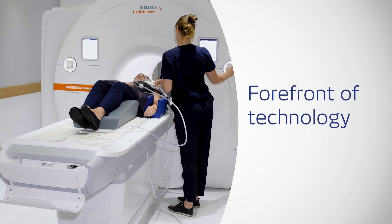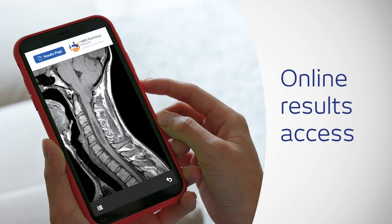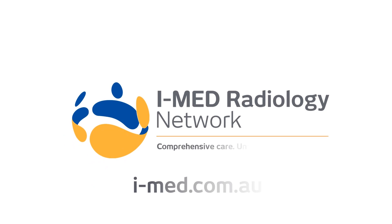iMed takes pride in being at the forefront of technology, investing in the latest equipment and implementing technologies that improve the patient experience. Visit iMed.com.au for more.